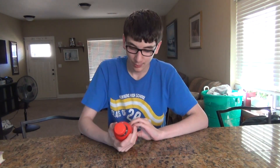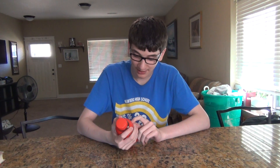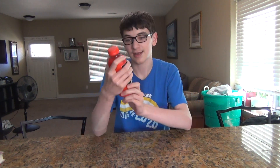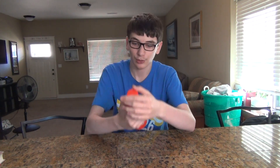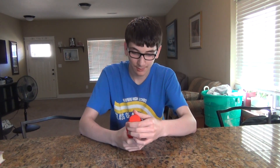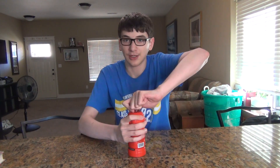So this is the Tropical Punch. I'm going to read the nutrition facts — it's got zero of everything except for 10 milligrams of sodium, 1 gram of sugar, and that's it. It's 25 calories and the serving size is 16.9 fluid ounces, so I'm pretty sure this whole thing is one serving. Let's open it.